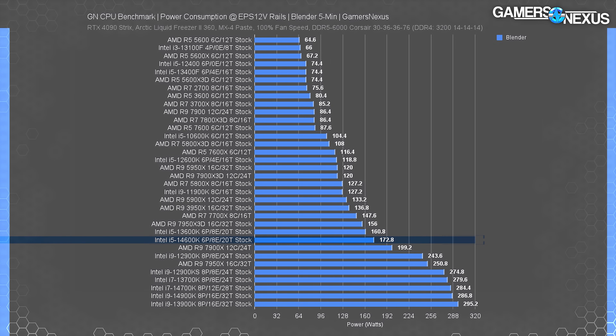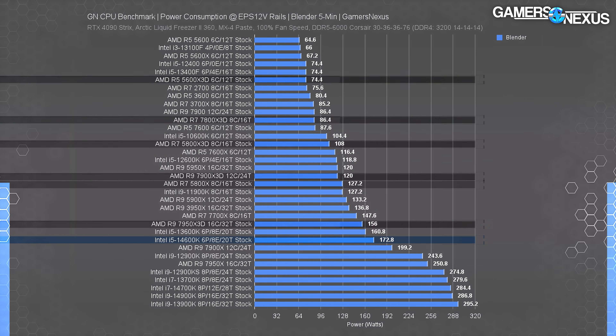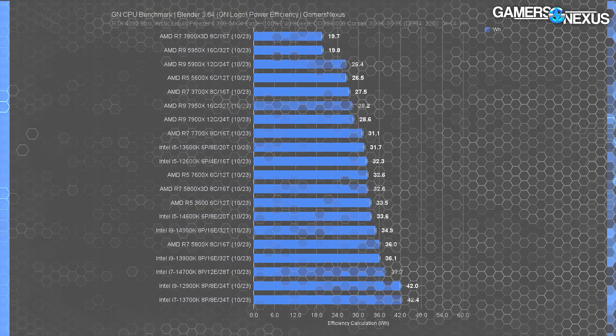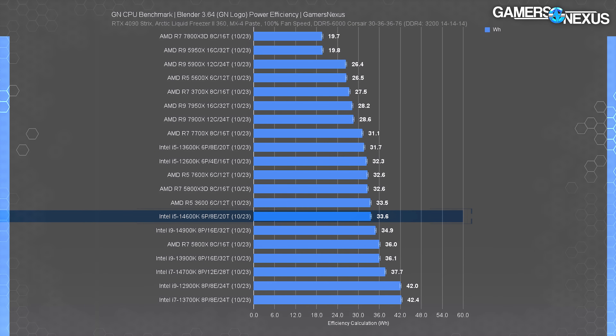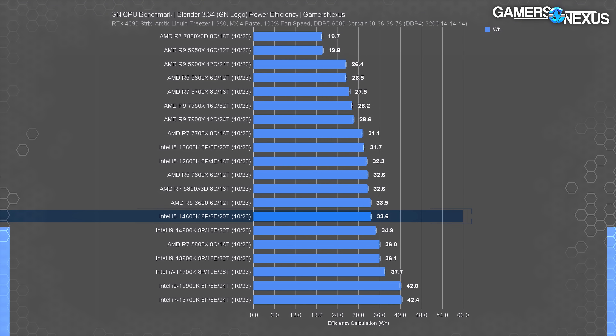For competitive power consumption, the 14,600K's 173-watt result had it almost as power hungry as the 12-core 7,800X in this all-core workload. The 7,700X ends up lower at 148 watts, with the 5,800X down at 127. Against the X3D CPUs — looking at all-core and not more variable gaming — we see the 5,600X3D at 74 watts, the 5800X3D at 108 watts, and the 7,800X3D at 86 watts. In terms of efficiency, the 14,600K's 33.6 watt-hour result has it only barely more efficient than the 14,900K and less efficient than the 7,700X at 31.1 watt hours. Against the 13,600K, the 14,600K is less efficient.